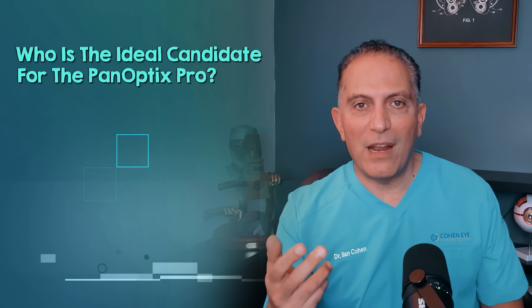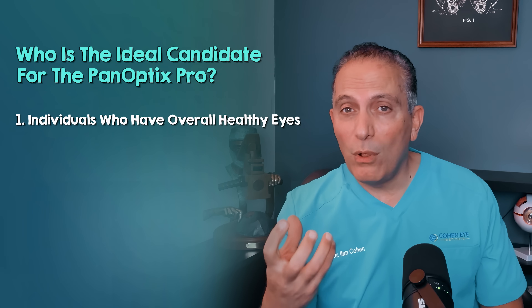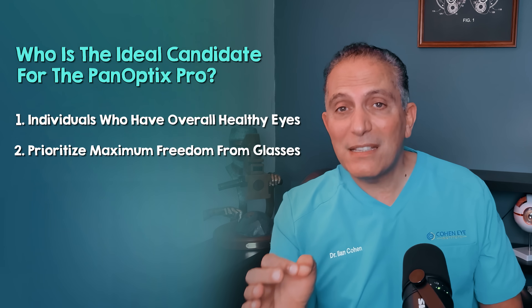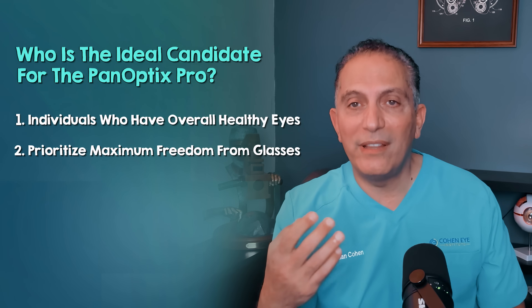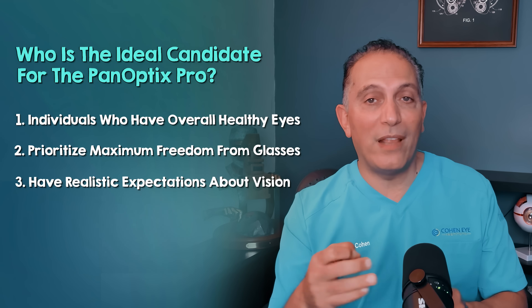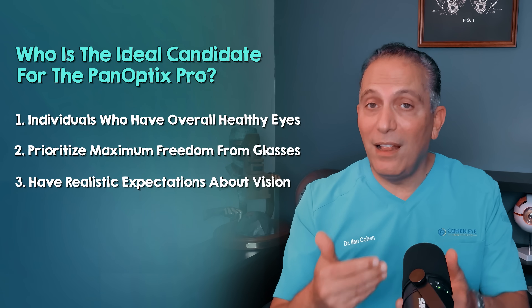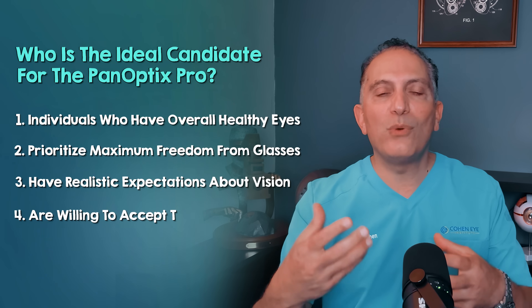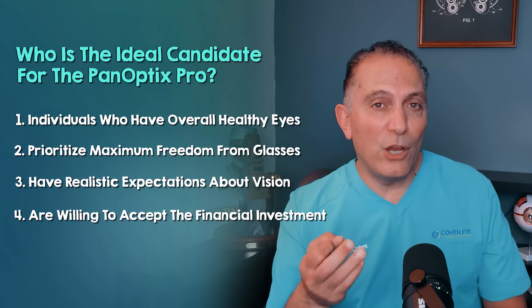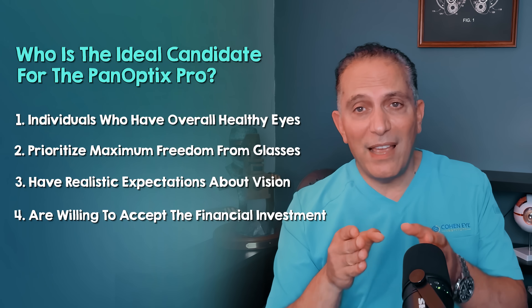Who is the ideal candidate for the Panoptix Pro? This lens is best suited for individuals who have overall healthy eyes, especially a healthy macula and optic nerve, who prioritize maximal freedom from glasses for nearly all daily activities, have realistic expectations about vision understanding that while remarkable it won't perfectly replicate the vision of a healthy 20-year-old eye, and are willing to accept the financial investment required for a premium lens. Ultimately the goal is to match the unique features of the lens to your unique eyes and lifestyle.